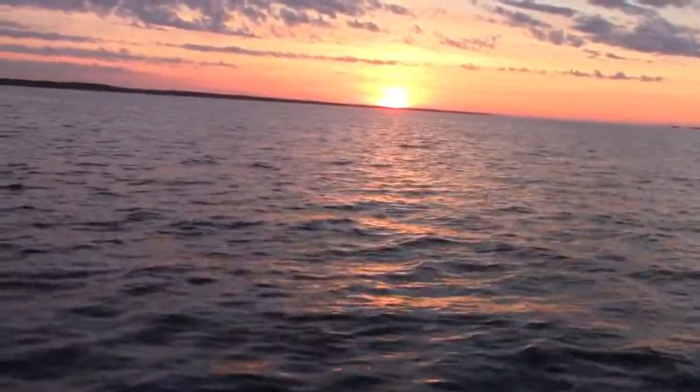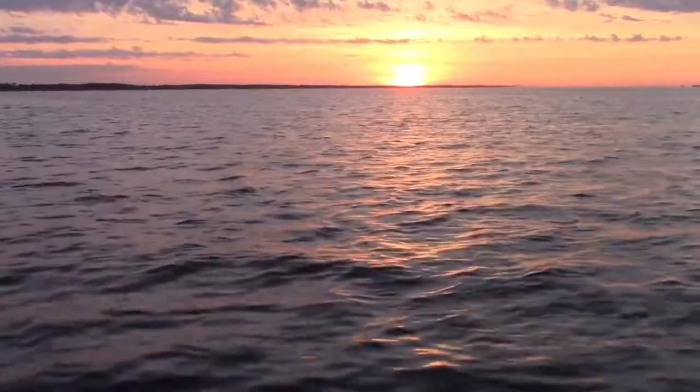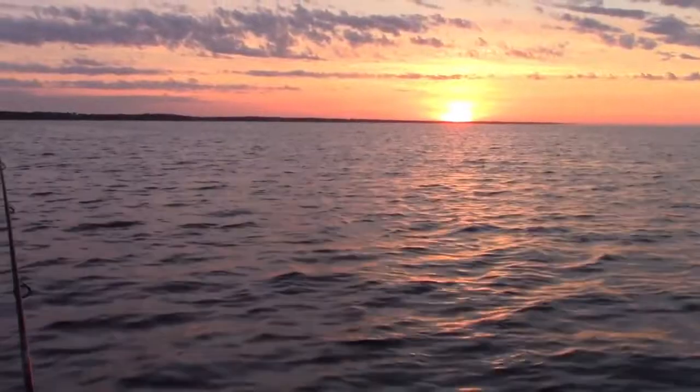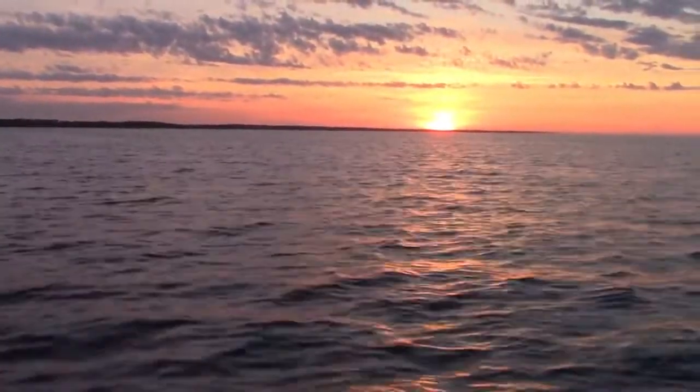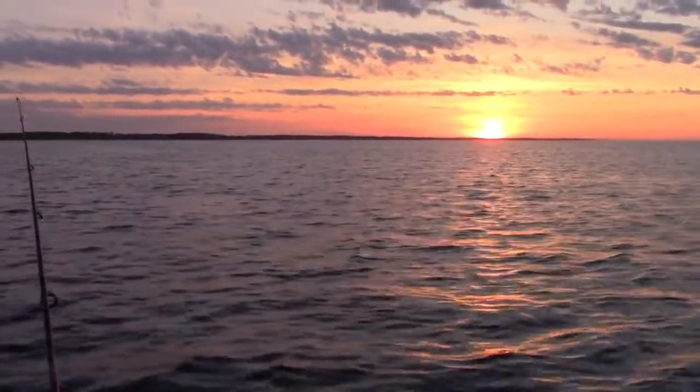We've got a dolphin close by, here in two foot of water. Look what it does. That's cool. We've got the sunrise and a dolphin in the same picture.